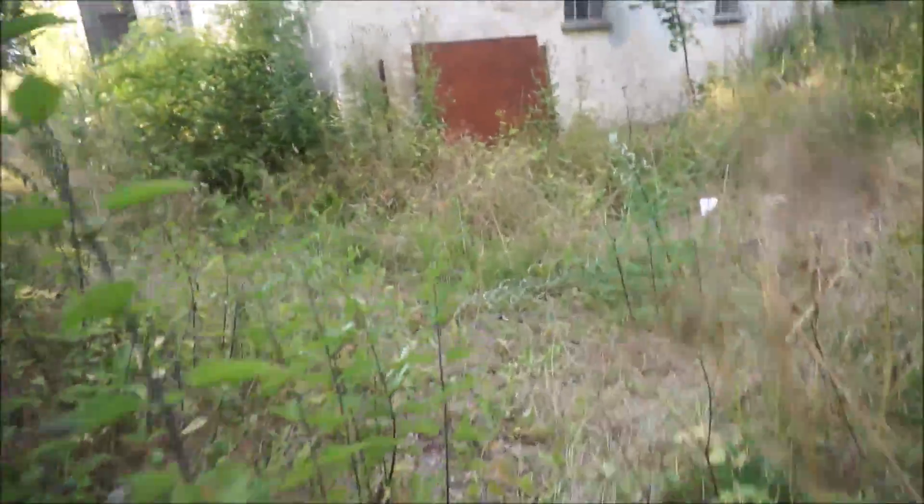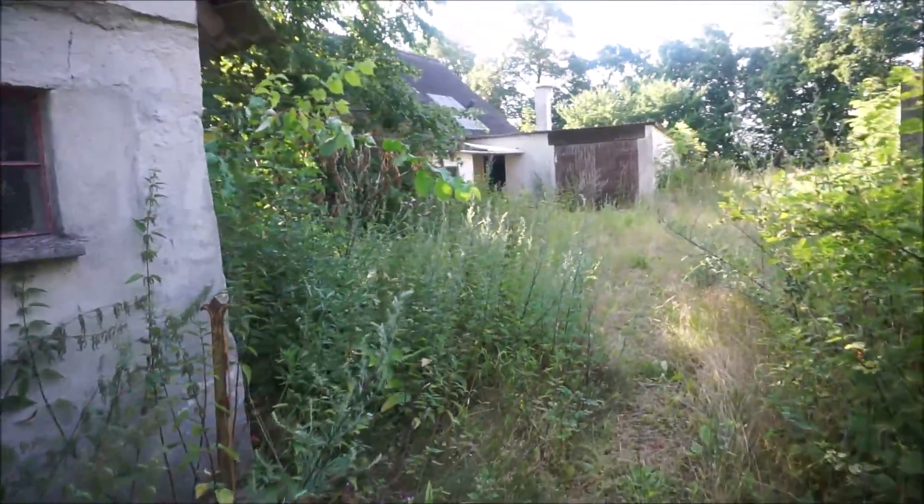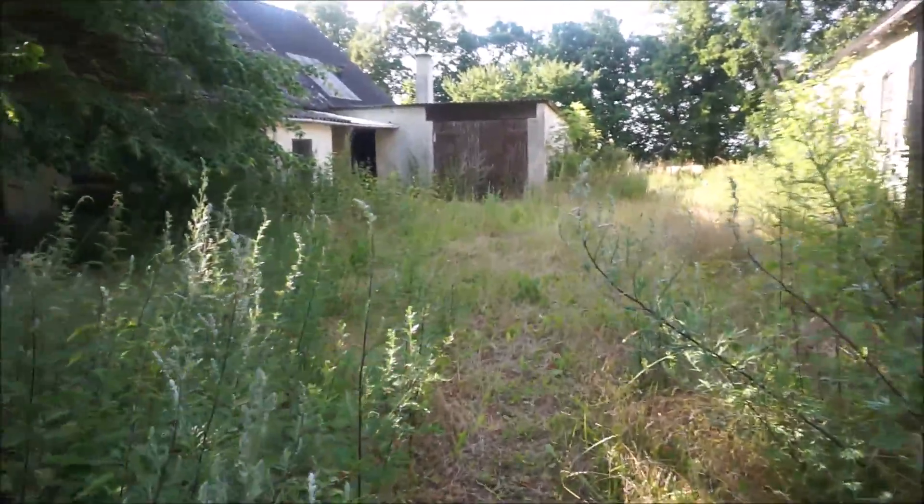That was a bad smell in that building. Let's see — we are coming closer to the house. This is the scary part of the video — dun dun dun dun.